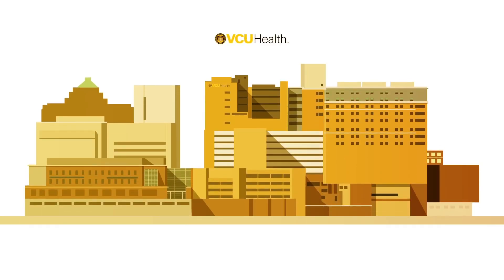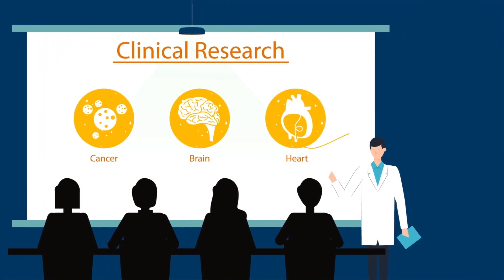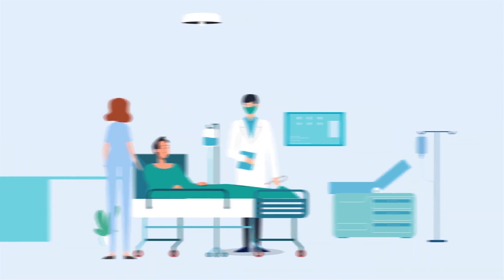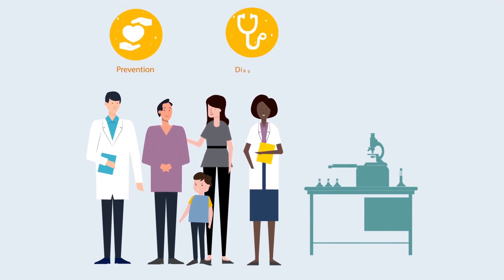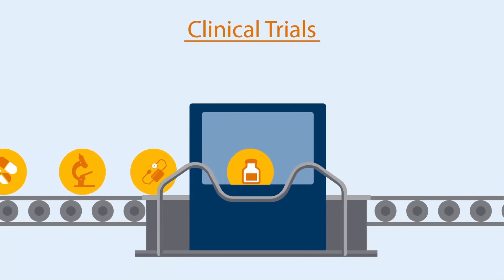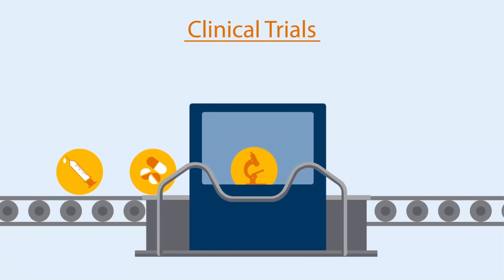You may know that VCU Health is home to an academic research hospital, but how does clinical research benefit you? Clinical research is about possibilities. With the help of volunteers, we test new drugs and devices so we can better prevent, diagnose, and treat disease. In fact, all medical treatments and devices we use today were made possible by first undergoing clinical trials.